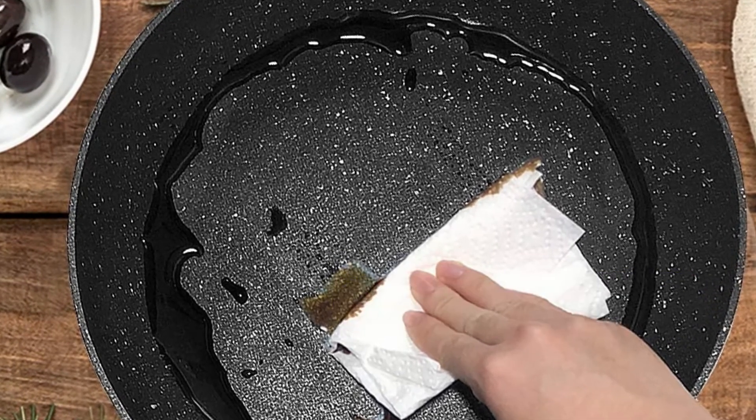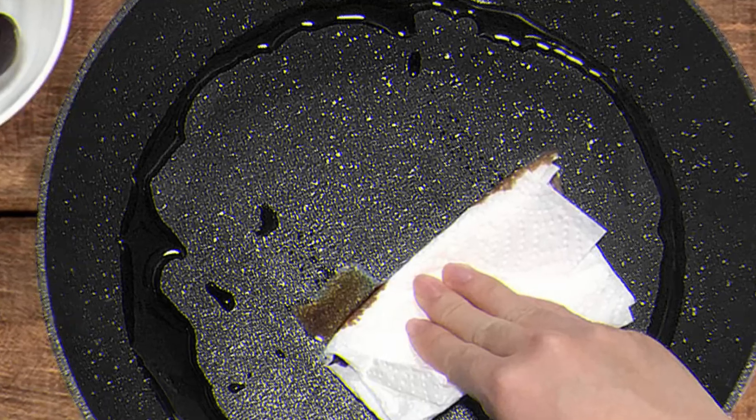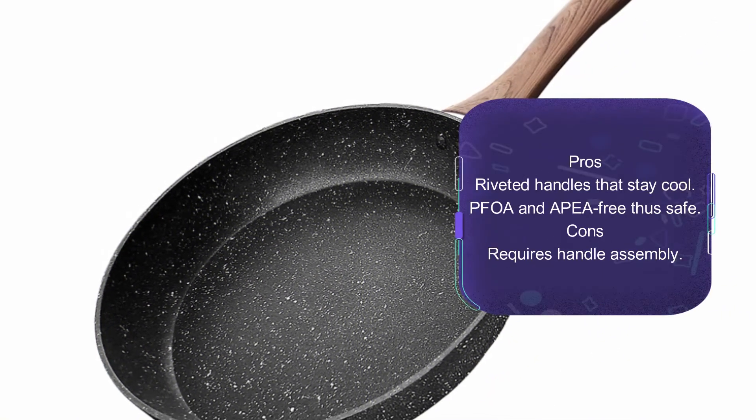It also features a riveted wooden handle for comfortable gripping when cooking. Overall, this is a suitable design pan that works for all stovetops and induction tops.